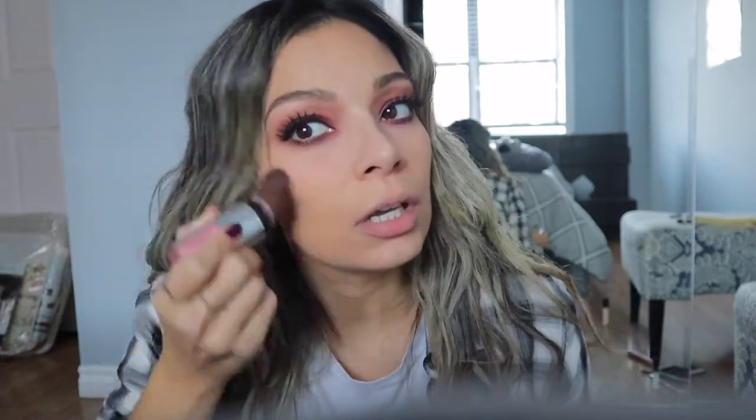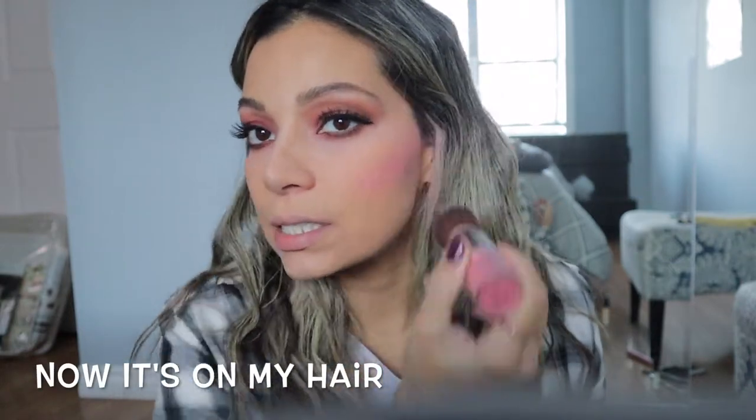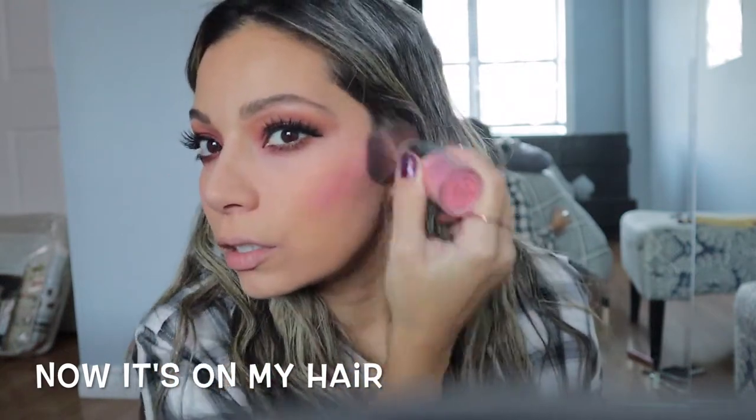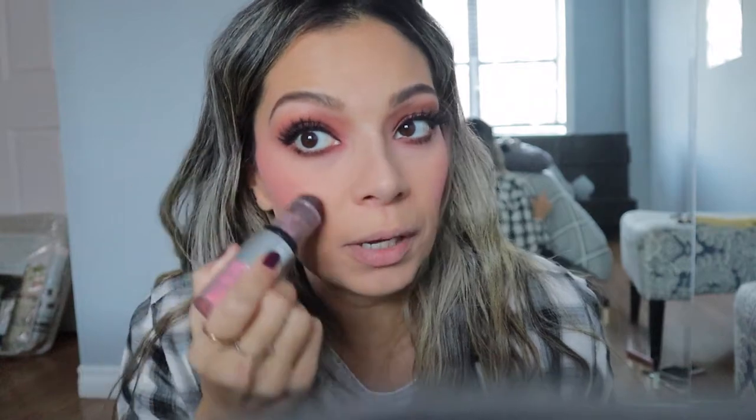Alright you guys, so I have no bronzer. I'm going to put some blush — this is a Shantikai blush. I used to like it at first; maybe this is a good color for the summertime. But it's like you have to tap it, and once you tap it so much product comes off. It doesn't blend out nicely — you can see wherever you put the brush, it just stays there. It's a cute color but the brush needs to be better.